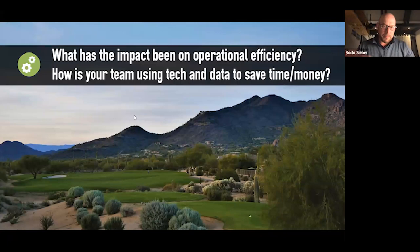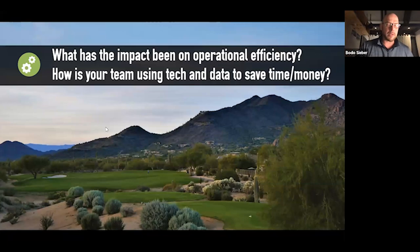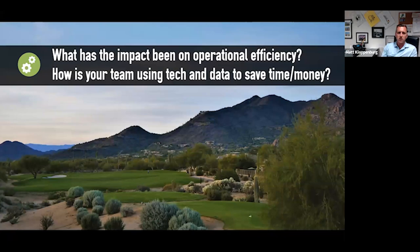It's a good decision — you don't have to share all your secrets. Let's jump on to the next topic. The play experience is one thing, but you also have your hands full running a busy operation with limited resources. What has the impact been on efficiency? How is your team using technology and data to save time and money? Is that working compared to before you had the technology?